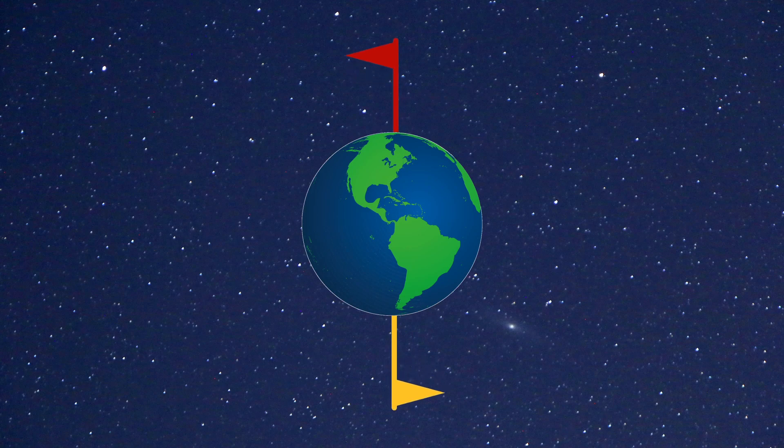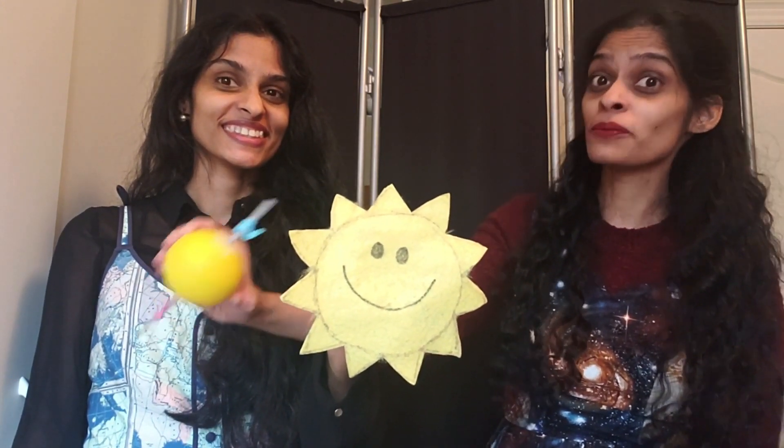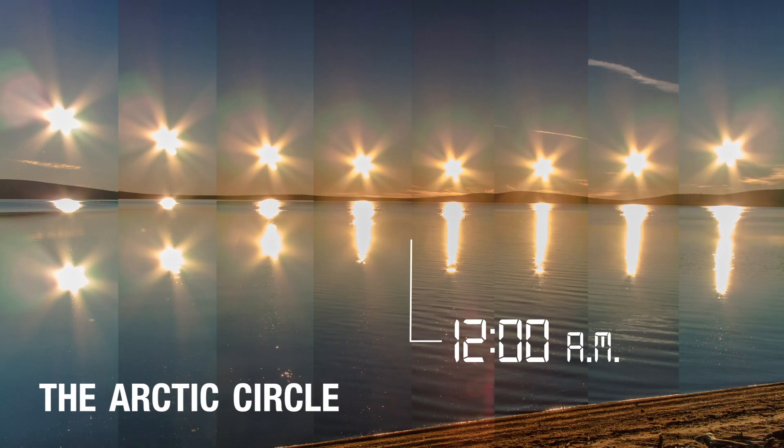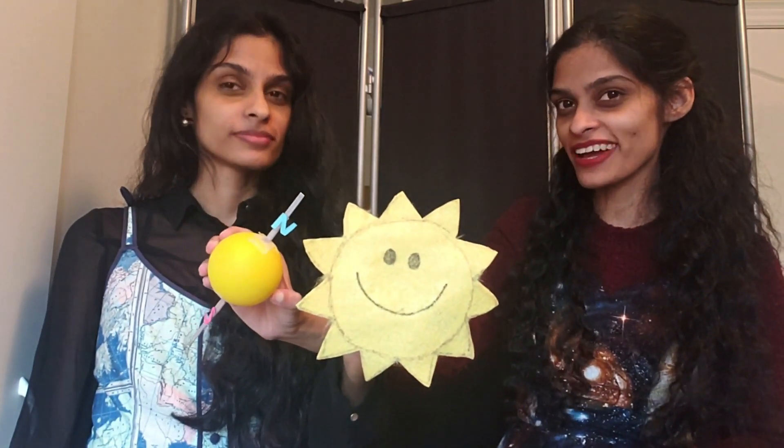And we can see an extreme case of this at the earth's poles, the north and south pole. During the winter in the northern hemisphere, the north pole is facing away from the sun, and that means we see almost total darkness. But during the summer in the northern hemisphere, the north pole is facing toward the sun, and that's why we can see sunlight even at midnight. And that's why the northern regions of the world are nicknamed Land of the Midnight Sun.